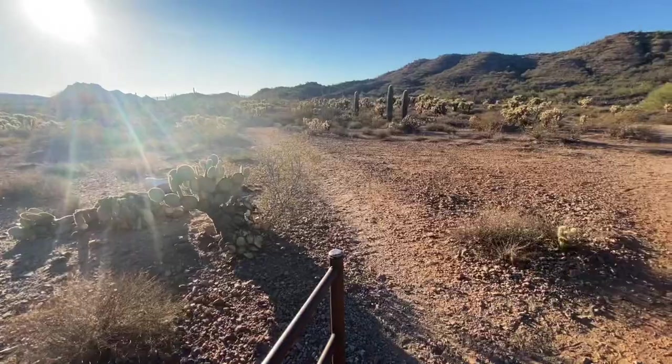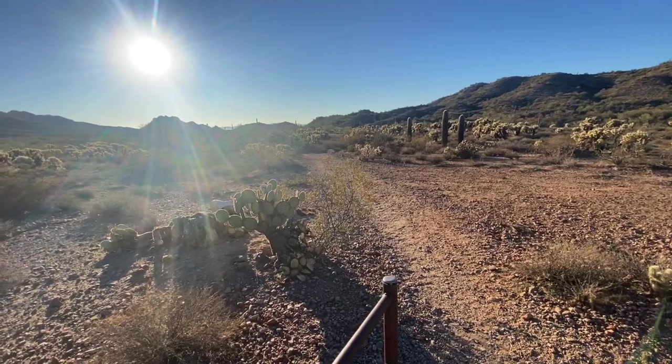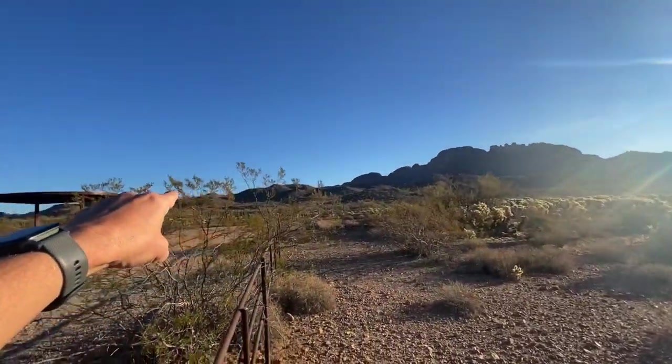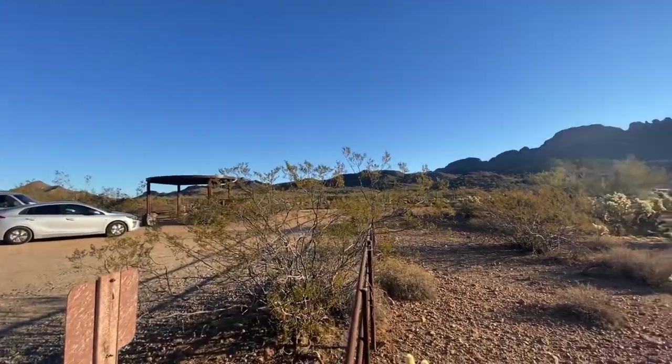Hey it's David Hulka and I'm out in Wickenburg, Arizona today. We're going to do Vulture Peak Trail. I've never done this trail so I don't really know what to expect. I know it's 3.8 miles. Let me flip the camera around and show you what I see here — this is the trail and I don't even know whether we're going this way or that way. We'll figure it out.